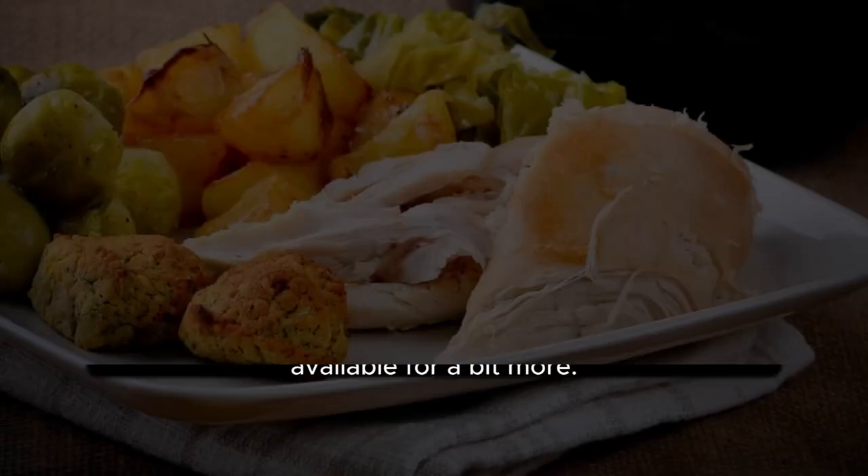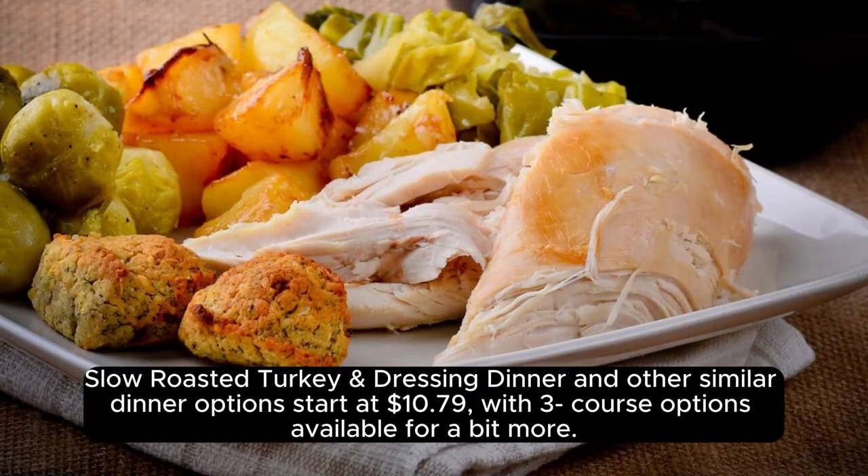Dinner entrees. Slow roasted turkey and dressing dinner and other similar dinner options start at $10.79, with three course options available for a bit more.